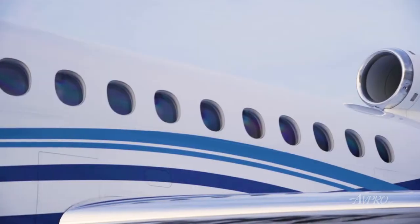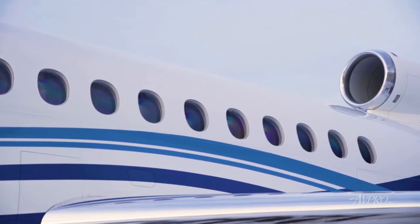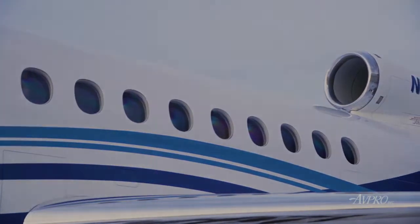The exterior is finished in an overall Matterhorn white with royal blue and light blue custom accent striping.